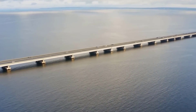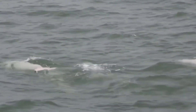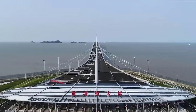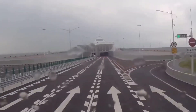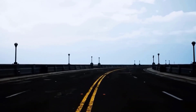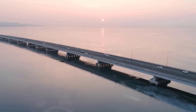The completion of the bridge is a significant milestone for the BRI as it connects the Pearl River Delta to the wider BRI network. The Pearl River Delta is one of the most prosperous and dynamic regions in China, home to over 100 million people and a thriving economy. The bridge is expected to further enhance the region's economic potential by facilitating trade and transport with other BRI countries such as Southeast Asia, the Middle East, and Europe. The bridge is also expected to have a significant impact on tourism, connecting Hong Kong, Macau, and Zhuhai — three major tourist destinations — and reducing travel time and costs.